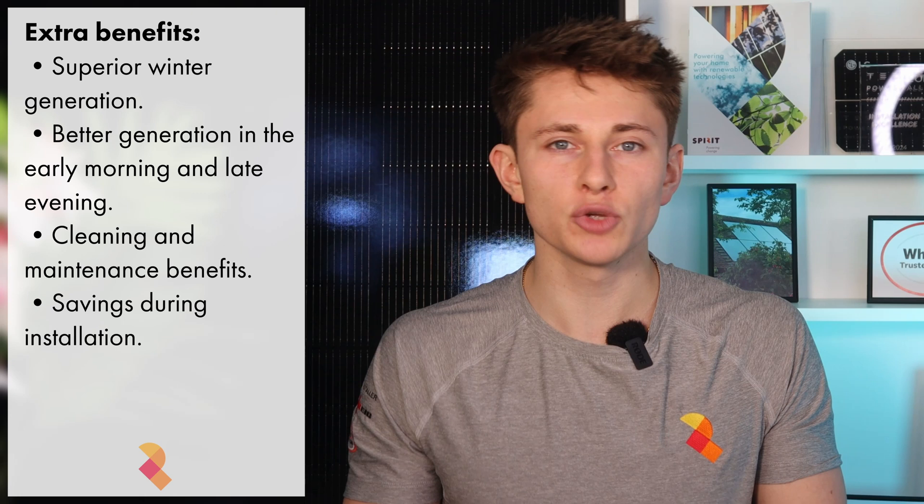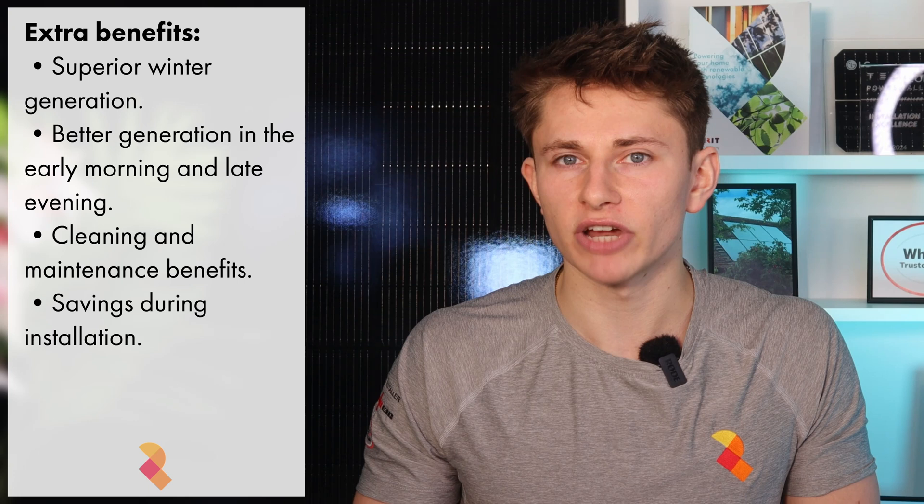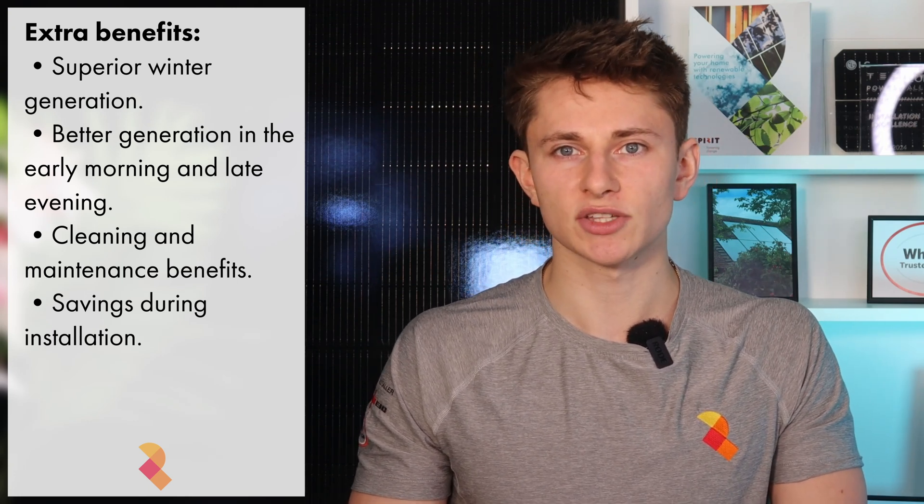However, there are a few things that I didn't talk about, which I'm going to cover in this video, including the far superior winter generation for wall-mounted panels, the better morning and evening generation, and other benefits with regard to maintenance and cost savings on installation.